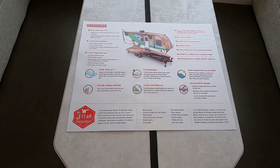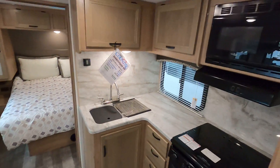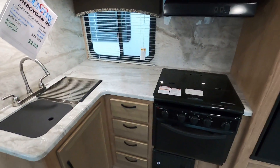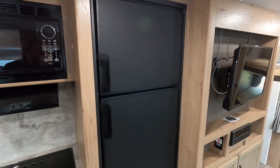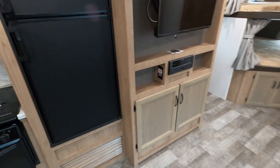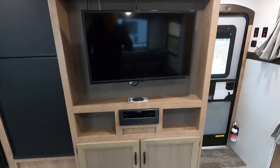Winnebago propaganda here, so to speak — three-year structural warranty, one-year bumper to bumper. Nice big kitchen area, got the drawers, got the stove, microwave. We still get the camper gas slash 110-power fridge, so that's nice.